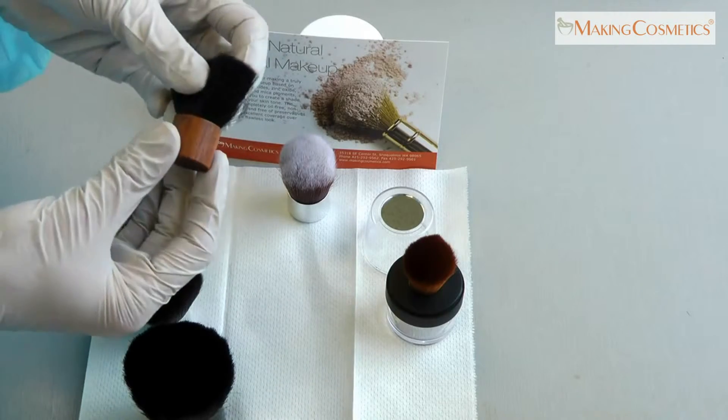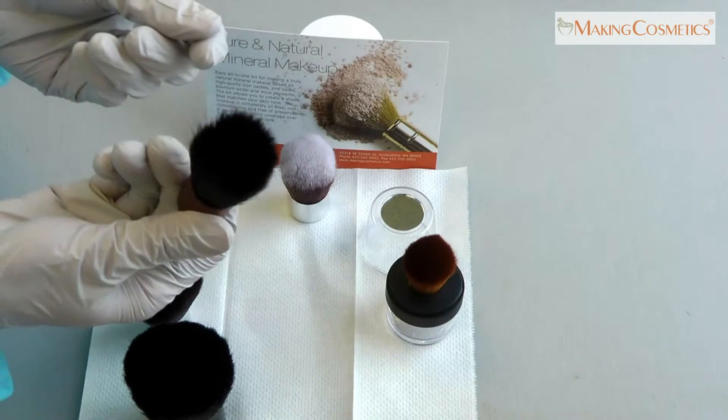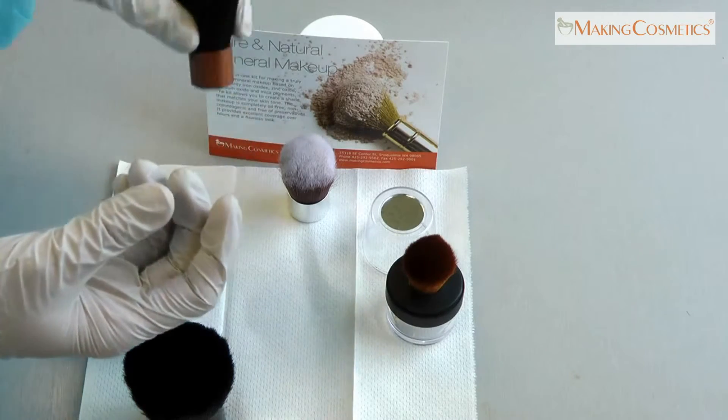This Kabuki has a wood base. It's small and ideal for travel or applying blush, and it's made of natural goat hair.